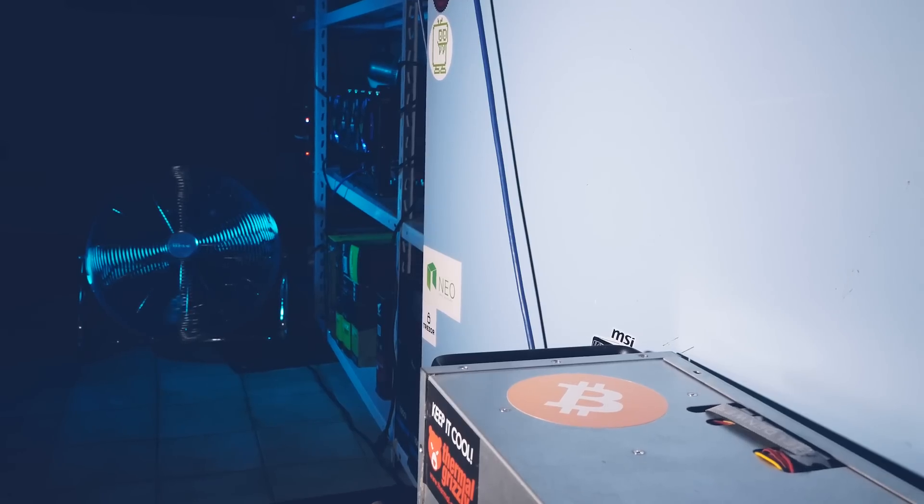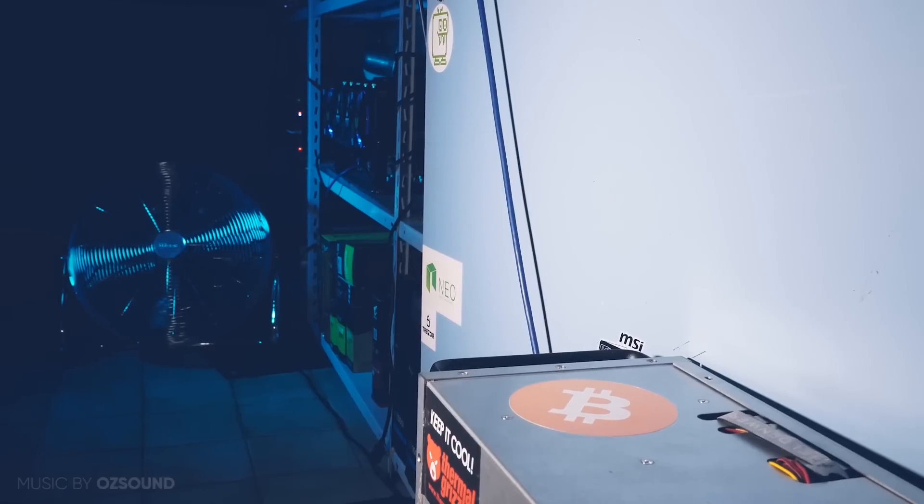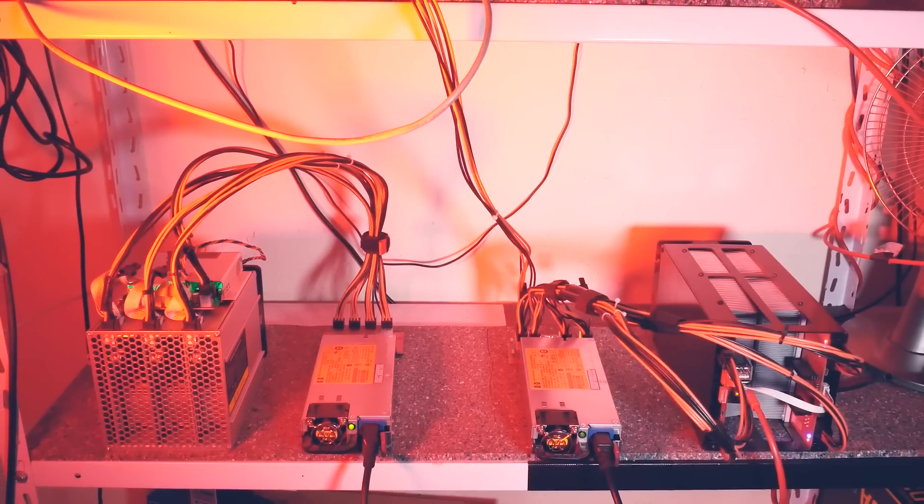Welcome back to Cursed Mining. Today we have the July farm update, like we have on every first Tuesday of the month. Here we discuss all the machines and what is upcoming for the channel.